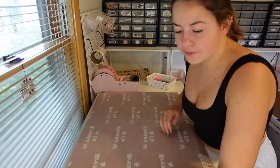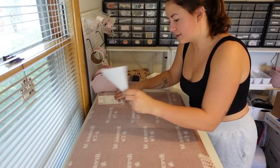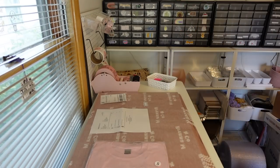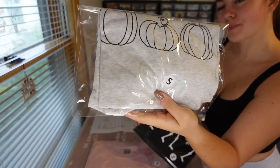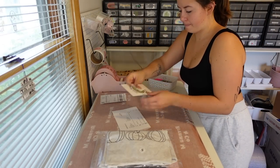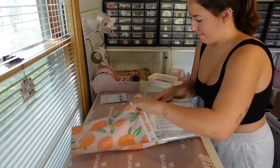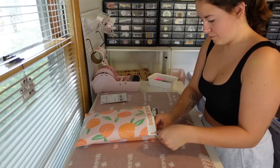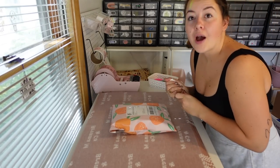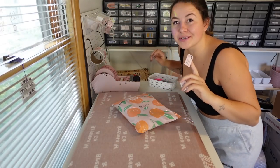Next order is for Brooke. Brooke got a skeleton sticker and then the Taking Care of Myself t-shirt, the pumpkin tea, and the skeleton one. I forgot to put the packing slip on - there we go. Adding it to the other two orders already packaged.